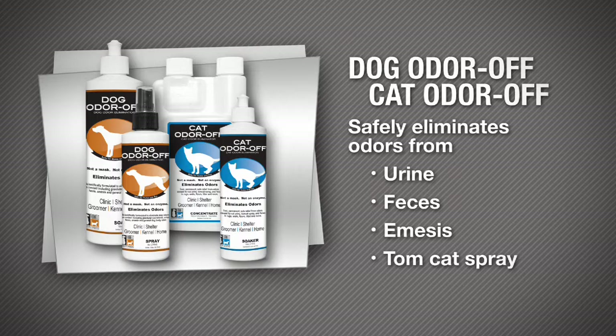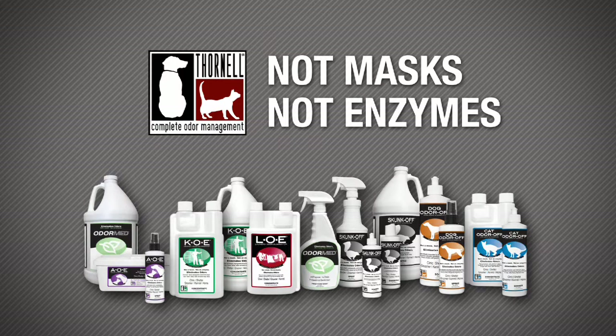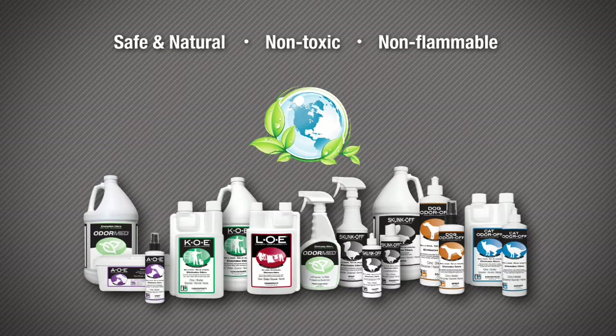Thornell's products are not masks, and they're not enzymes, which means they can be used with other cleaners. All of Thornell's products are safe and natural, non-toxic, non-flammable, non-irritating, and biodegradable.